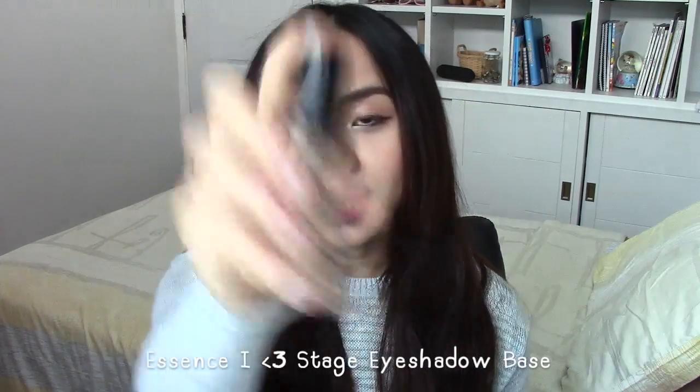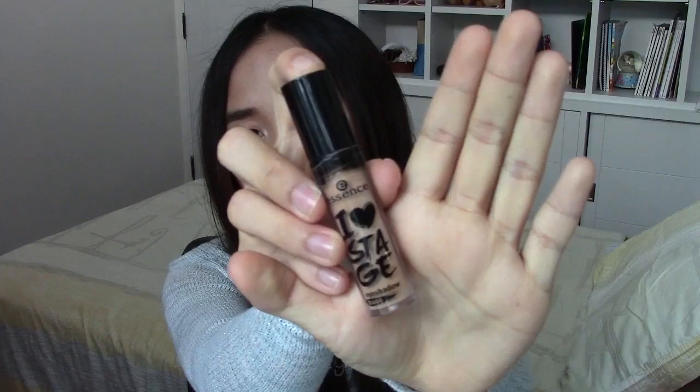Moving on, the next thing I have been loving is the Essence Eye Heart Stage eyeshadow base. I like to use this as a primer for my eyes and it works amazingly — it makes my eyeshadow more visible and last longer. The application is quite nice as well; it applies just like a lip gloss so it's very easy to put on your eyes.